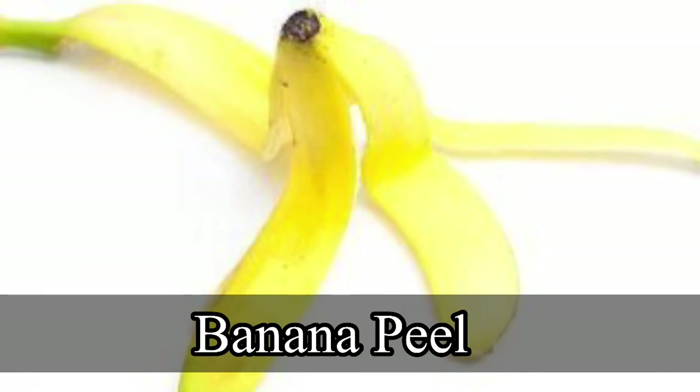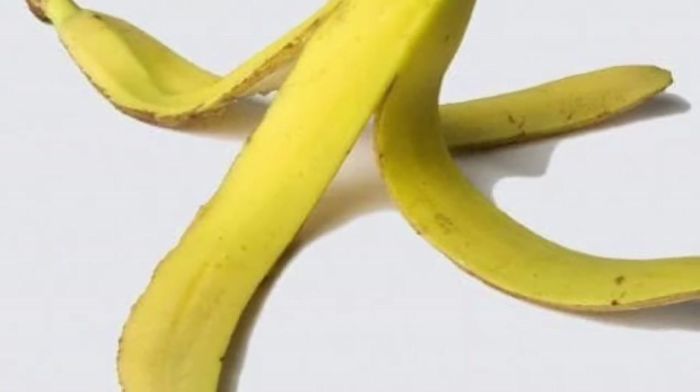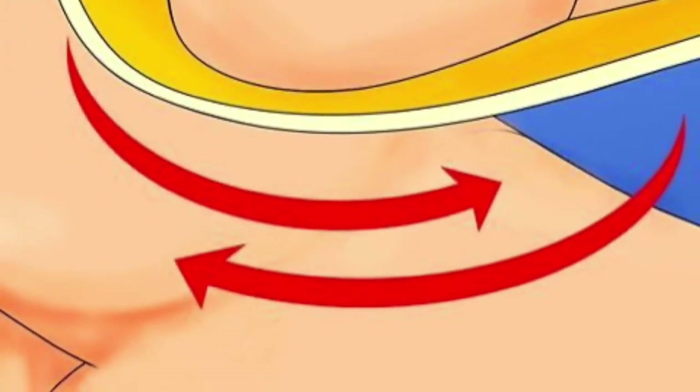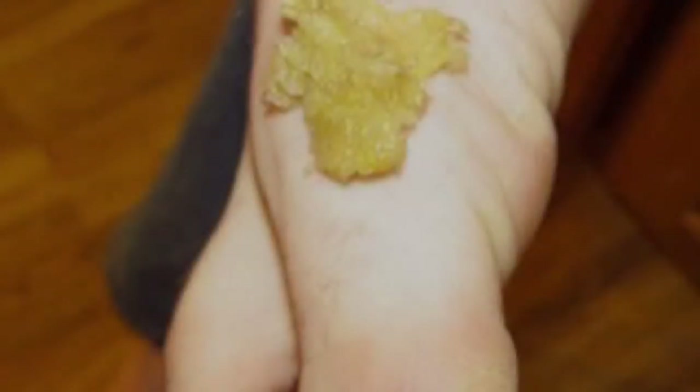Banana peel. Anecdotal evidence suggests that banana peels may help remove warts. Cut a piece of banana peel and tape it over the wart before bed so that the inner part of the peel is touching your skin. Leave it on while you sleep and repeat daily.